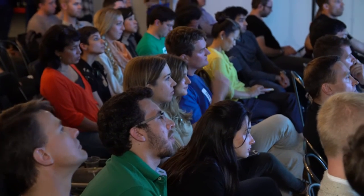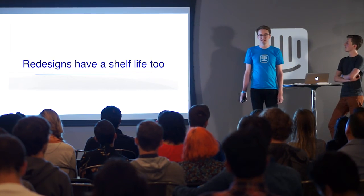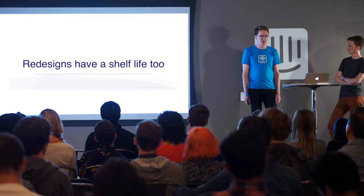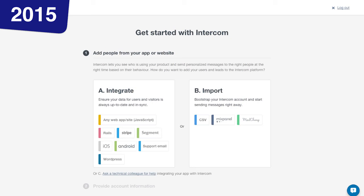Redesigns have a shelf life too. All that context that changed and gave you the opportunity to try something new will continue to change, and eventually you'll have to react again. But in 2014 where we left off, we'd just launched this with good performance — the perfect time to optimize. We had a solid foundation to build upon, and so we added more ways for users to integrate with their product or import their users from additional services they might be using.